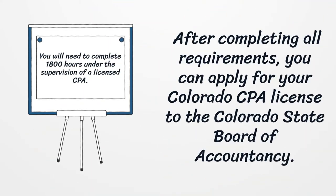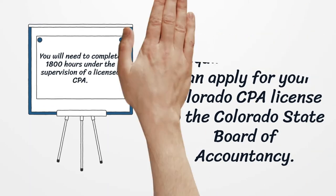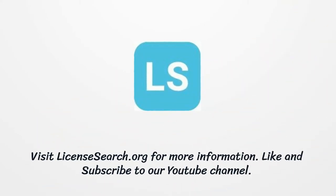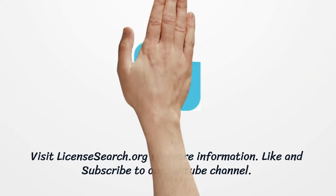You will also need to have working experience or additional education to apply for your Colorado CPA License. You will need to complete 1800 hours under the supervision of a licensed CPA. After completing all requirements, you can apply for your Colorado CPA License to the Colorado State Board of Accountancy.